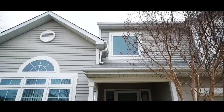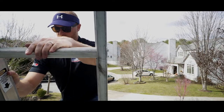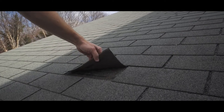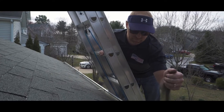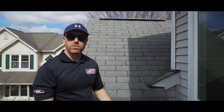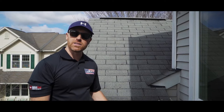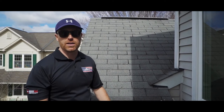Roof systems take on a lot of abuse over the years. Regular maintenance should be done to the following areas: pipe gaskets, loose and missing shingles, flashings on the walls, and clogged gutters. That's why many roof manufacturers and homeowners are realizing the importance of roof maintenance packages, or roof tune-ups, to help prolong the life of the roof system.